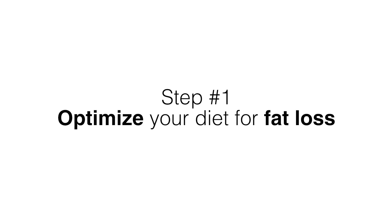Hi, I'm Lee Labrada. In our last nutritional video we looked at ways to lose body fat without cutting calories. We covered a number of effective ways to do this because optimizing your diet should be your first step when you want fat loss.